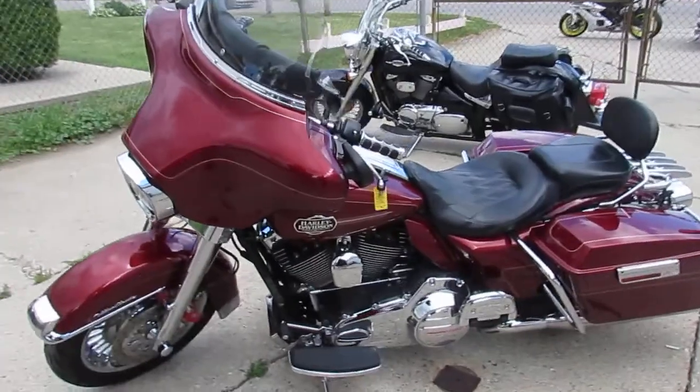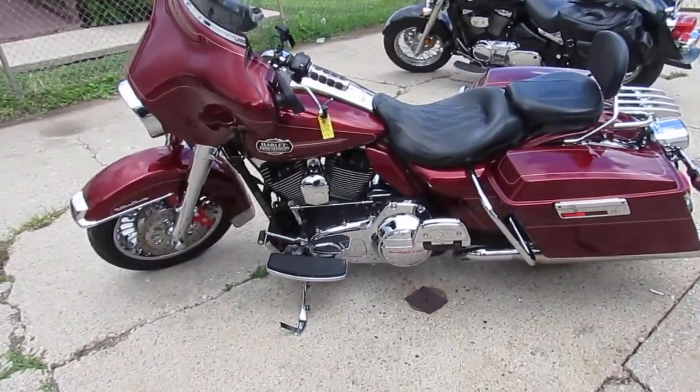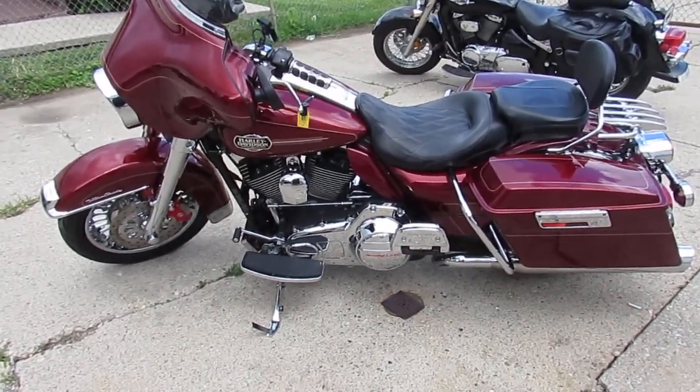We got this thing priced right at $99.99. This bike will not be here long, guys. Visit our website — it's ApprovalPowerSports.com. We got guaranteed financing. Call today and you can ride today.